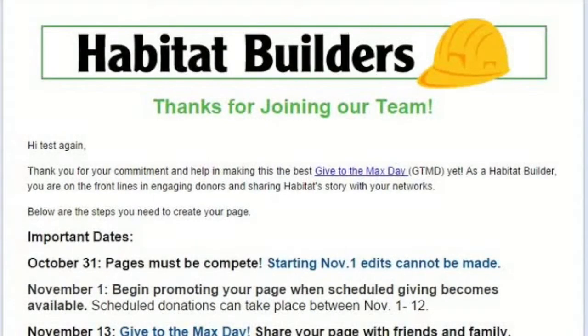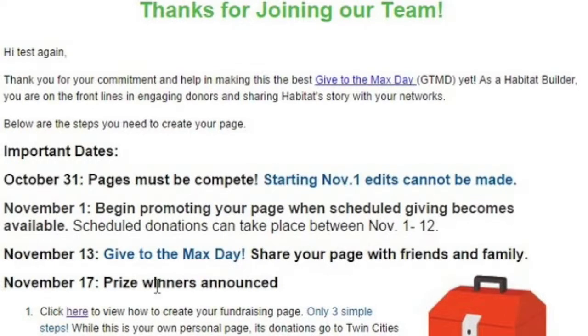Starting from the Builder email you received, you can see all the information we provided for you, including our Give to the Max Day webpage and important dates. October 31st, all pages must be complete. Starting November 1st, begin promoting your page, and then wait for November 13th for Give to the Max Day. On November 17th, prize winners will be announced.